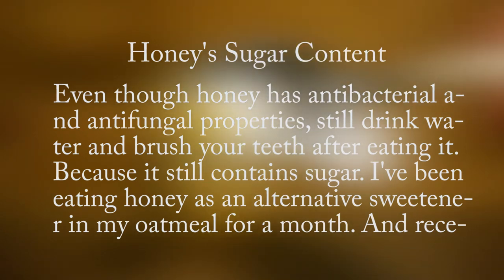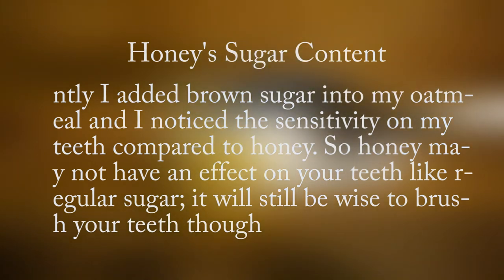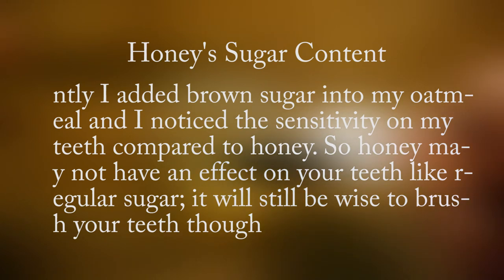I've been eating honey as an alternative sweetener in my oatmeal for a month, and recently I added brown sugar into my oatmeal and noticed the sensitivity on my teeth compared to honey. So honey may not have the same effect on your teeth as regular sugar, but it will still be wise to brush your teeth.